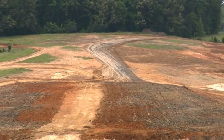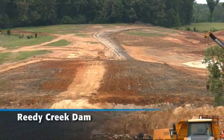My name is Olin Ellsworth. I'm the grading division manager for Ronald Franks Construction. The job that we're working on is the construction of Reedy Creek Dam — it's a thousand acre lake.